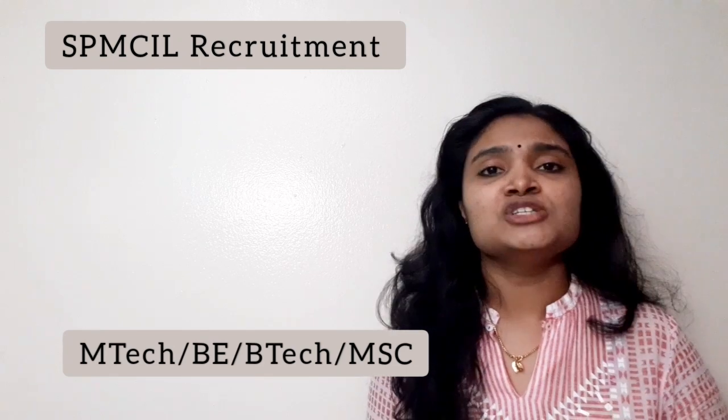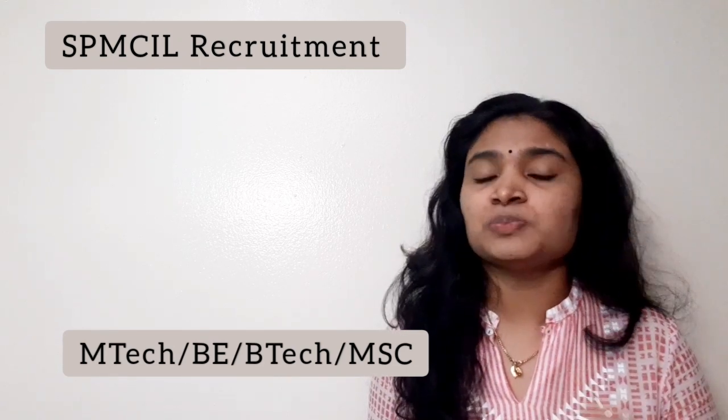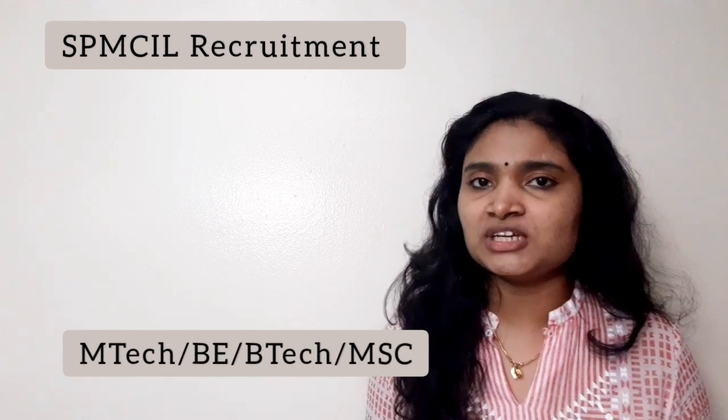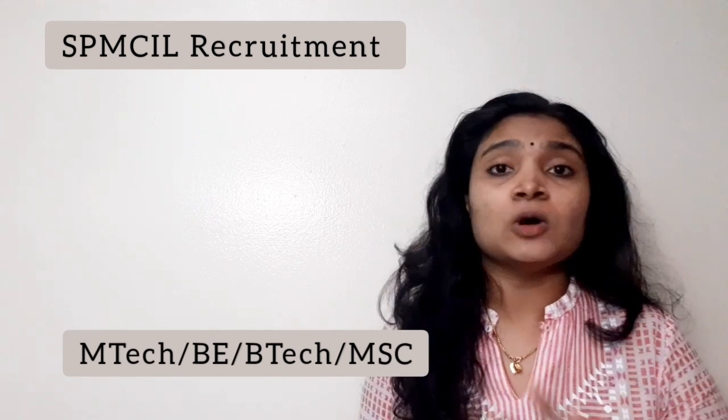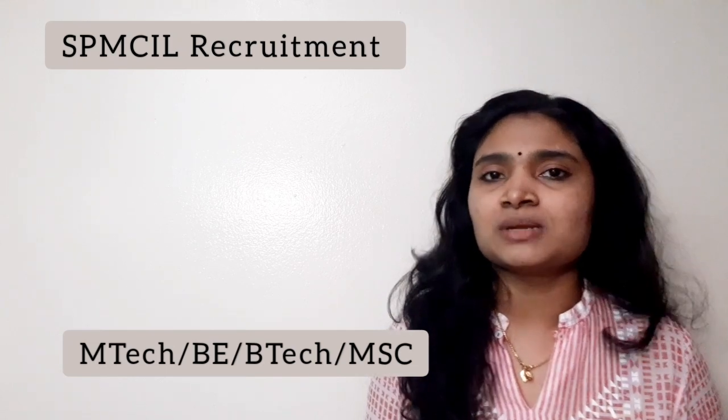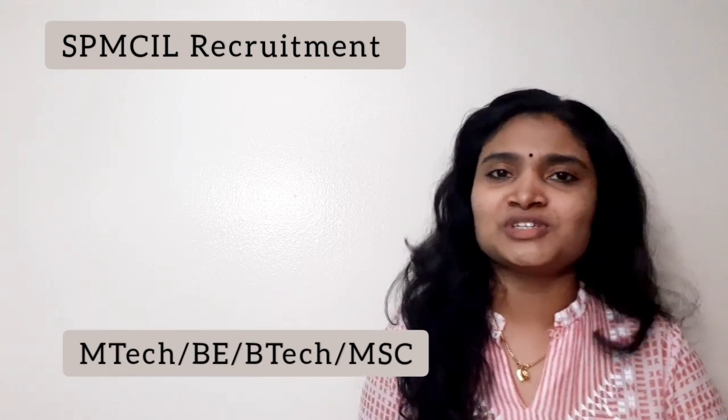If you are eligible, apply for the post of Assistant Manager for these categories. Go through the notification to get all the details, and I'll be sharing the link in the description. If you found the video useful please give it a thumbs up, share it with your friends, and if you want more videos please subscribe to the channel. Thanks for watching!